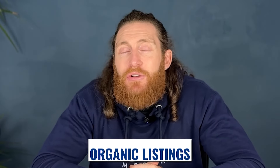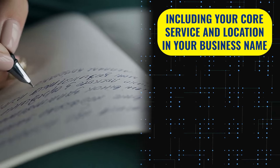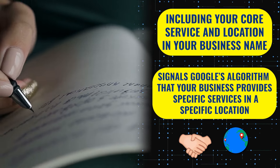Similarly, when we scroll down and check out the organic listings, you can see all the websites that are ranking have London and electricians in their name once again. This is important because including your core service and location in your business name signals to Google's algorithm that your business provides specific services in a specific location. It spells it out for them and they like that. As a result, when customers search for that service in your area, Google is more likely to show your website in the search results.